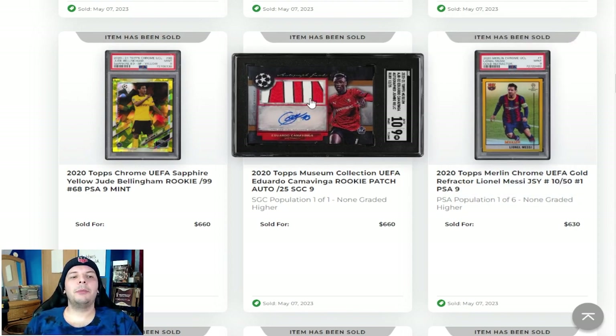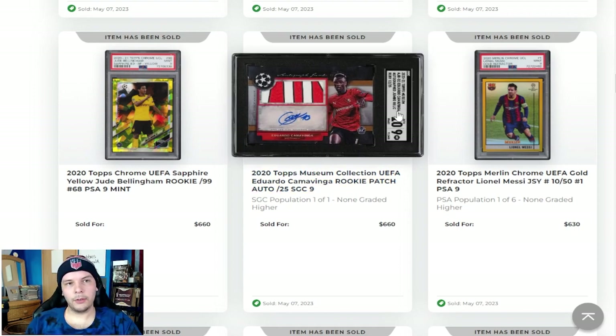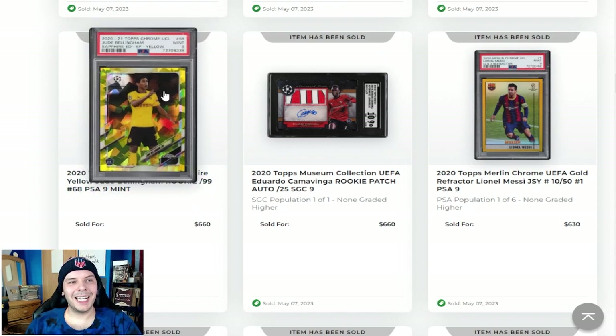Next to that, 2020 Topps Museum UEFA patch from Camavinga out of 25, SGC 9-10 going for $660. Feels like a pretty good number — for a sticker auto patch, comparatively earlier we saw the out of 25 Mosaic go for pretty cheap, so that seems like a decent price. 2020 Jude Bellingham Sapphire Yellow going for $660 in a PSA 9. Again, feels like a pretty strong price. People like Sapphire, but $700 for a 9 of Jude when he has a lot of different rookie options is not bad at all.